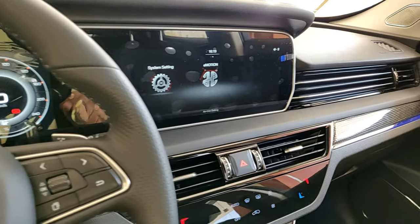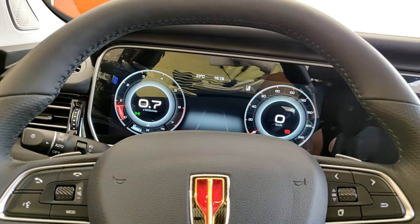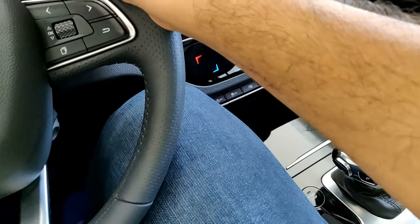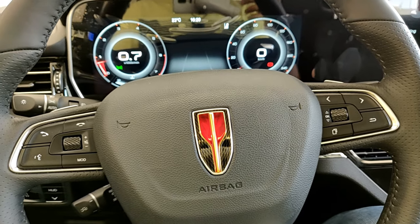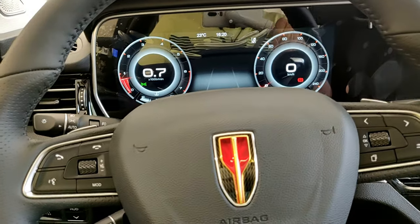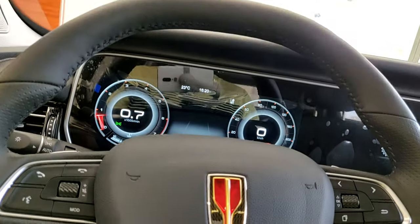I want to mention the amount of space I have here. The driving seat is set to my driving position — I'm pretty comfortable with a good amount of knee room. I'm six foot four, or 195 centimeters-plus, and I'm pretty comfortable in these seats. The headroom is also very generous — despite wearing a cap I have a good amount of headroom, which is something I don't say often in most cars.